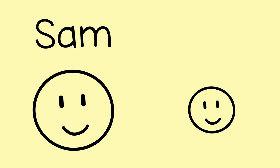S-A-M-Sam, S-A-M-Sam, S-A-M-Sam. Then you and the child can say the letters together a few times: S-A-M-Sam.